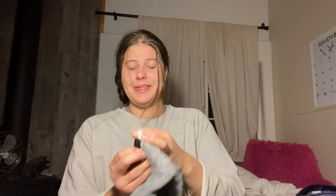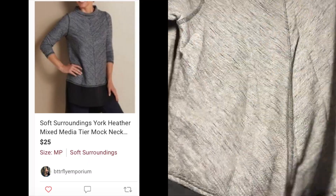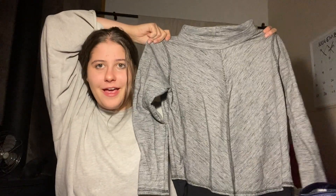I also got this Soft Surroundings piece in a petite size medium. I don't really expect this to sell for more than 15 or 18, but this was also on sale. It's a really cute mock neck heathered gray top, feels like it's in really good condition. Probably should have run comps on that one.